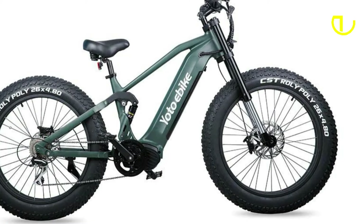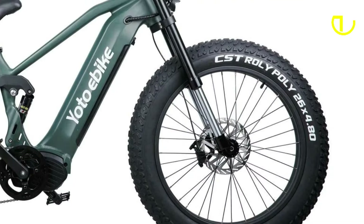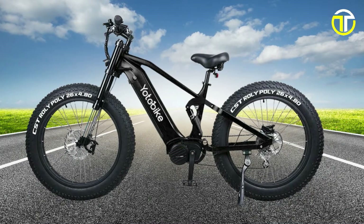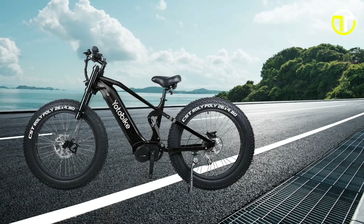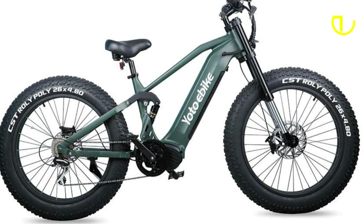YOTO has ensured safety and convenience remain paramount, with the inclusion of LED headlights, hydraulic disc brakes with adjustable seating, and smooth suspension. In essence, the YOTO Leopard Pro is more than just any bike — it is a game-changer. If you are seeking a harmonious blend of strength, style, and sophistication, look no further. Elevate your riding experience with the YOTO Leopard Pro, where every journey becomes an unforgettable adventure.